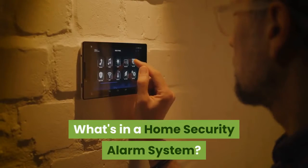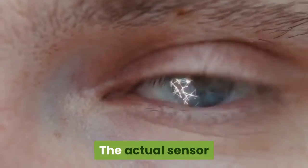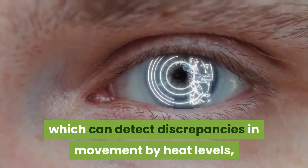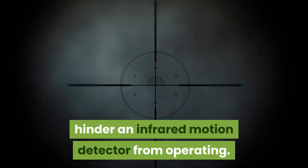What's in a home security alarm system? A home security alarm system is most often a network of various technologies. The actual sensor that a burglar would set off might be an infrared motion detector, which can detect discrepancies in movement by heat levels, meaning that a total lack of visible light would not hinder an infrared motion detector from operating.